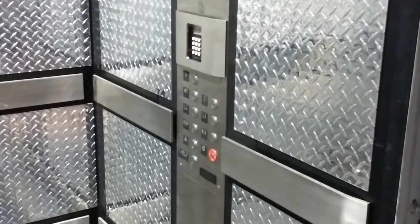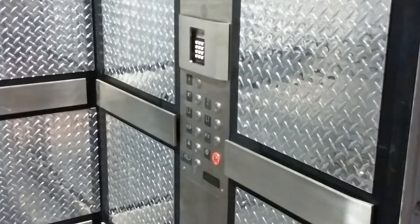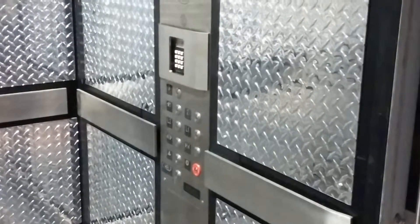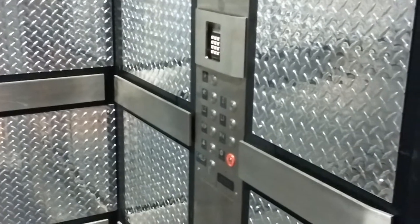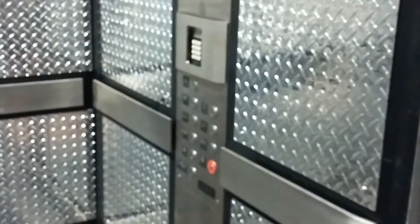You've got your buttons: door open, door close, alarm, and phone. You've got your keypad that's for delivery people and the Thornton employees to use this elevator.